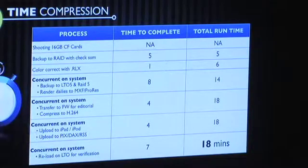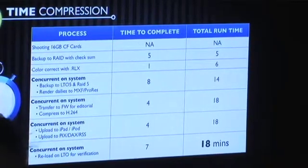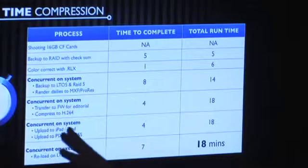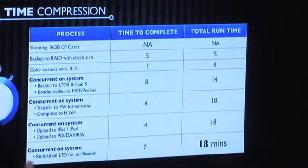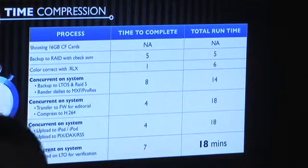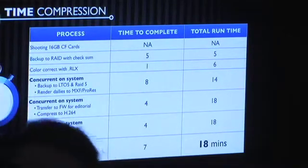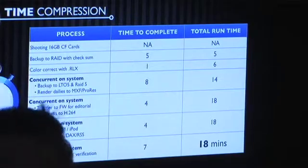Then transferring via FireWire to editorial takes four minutes, and making H.264 takes four minutes — and it happens at the same time because I can transfer and make H.264 in parallel. Then I can upload it to an iPod. If I have a Wi-Fi connection, I can upload it to a PIC server and put it on the cloud, because those files are only three megabits per second so they're pretty small — about four minutes. And the whole time I can reload LTO and check it, about seven more minutes. So I can back up, download, and make two H.264s and everything in about 18 minutes total. You can actually do all these deliverables effectively in real time.